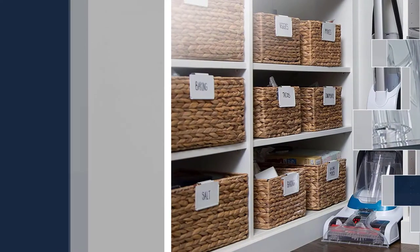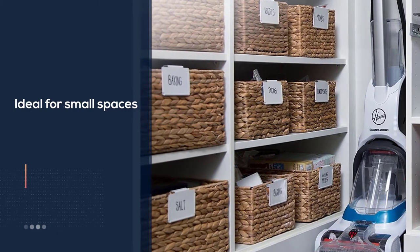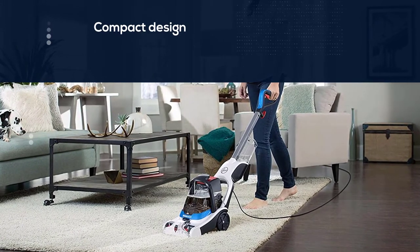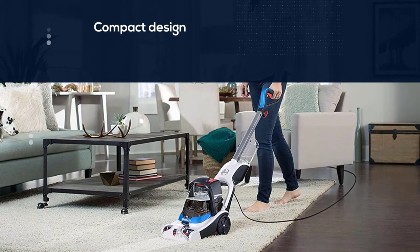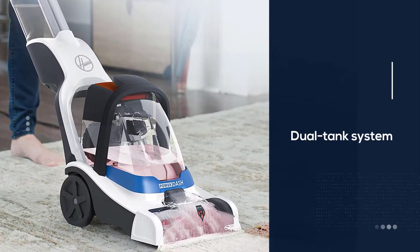The power spin brush roll washes your carpet, and the SmartWash HeatForce technology dries it fast. The light, compact design of the Power Dash makes it easy to clean carpeted stairs and maneuver up, down, and all around your home. With a removable nozzle and a dual tank system, it's easy to fill, empty, and rinse the parts as needed.